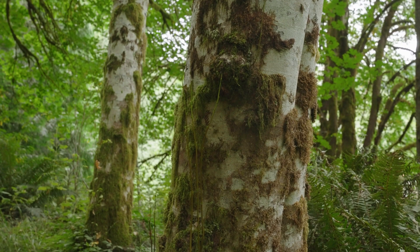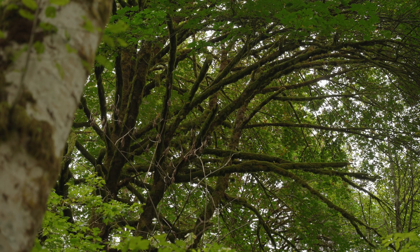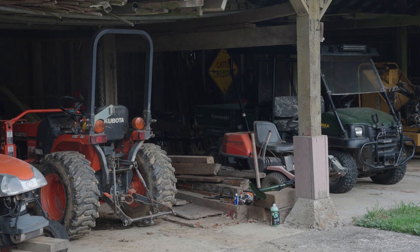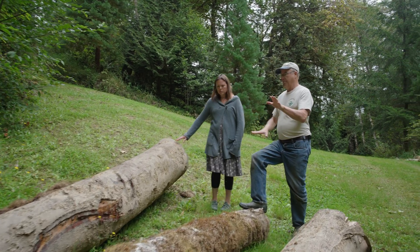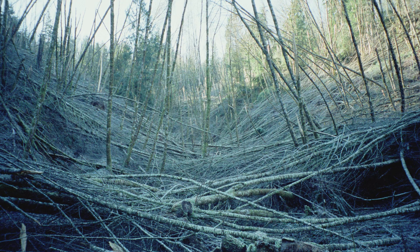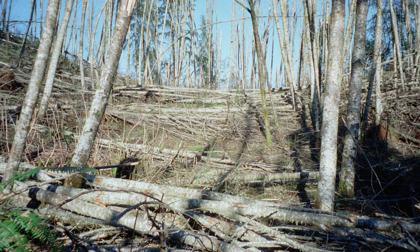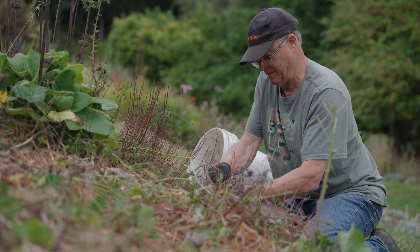We didn't come in with any kind of a master plan. We didn't come in with any experience as land managers. We took on much more land than we had any capacity to manage, and it took about eight years before we started to get serious about managing the landscape. That came about because of an ice storm that devastated a good third of the forest — a wake-up call that, in retrospect, we could have prevented and mitigated a lot of that damage through timely management.